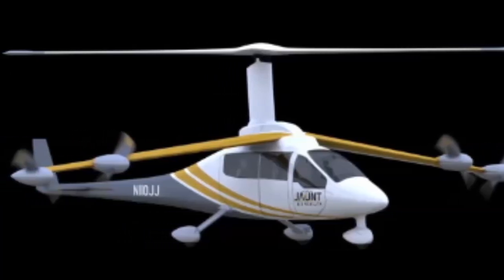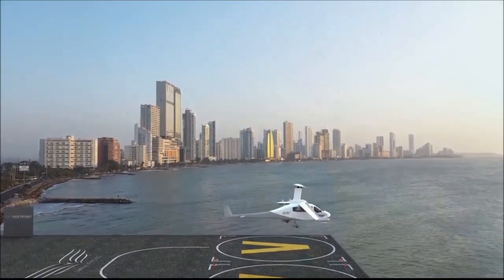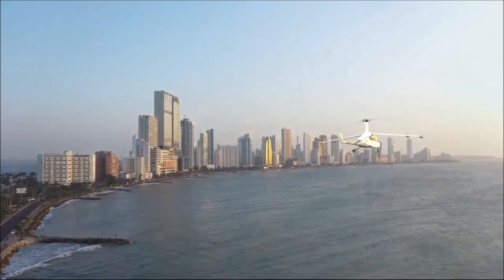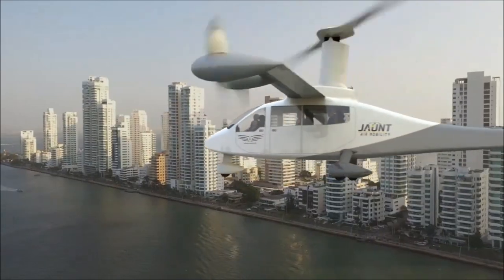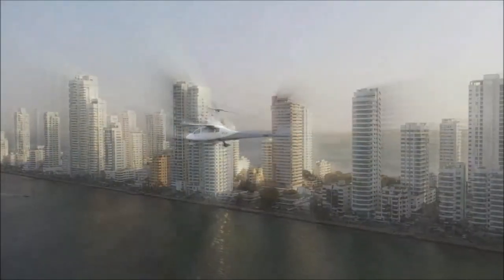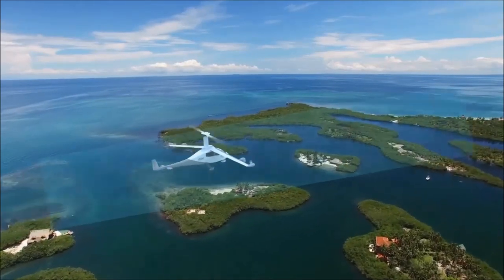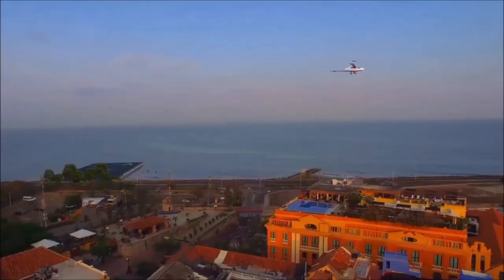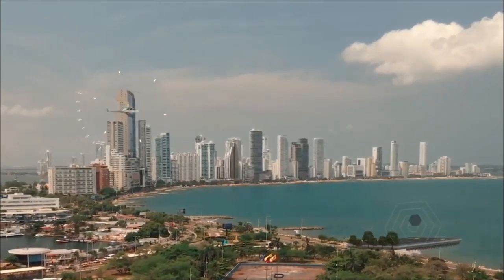Number 4 on our top 10 EFTL list is the Jaunt Journey. Jaunt Air Mobility is an American company developing the Jaunt Journey EFTL for the urban air mobility market. This six-passenger EFTL has a top speed of 175 miles per hour and an average range of 125 miles. It is powered by six electric motors and has a unique tilt-wing design that allows vertical takeoff and landing like a helicopter, then transitions to forward horizontal flight like an airplane. Jaunt has partnered with companies like Uber and Honeywell, aiming for commercial operations in 2026, with an all-around score of 59.91.